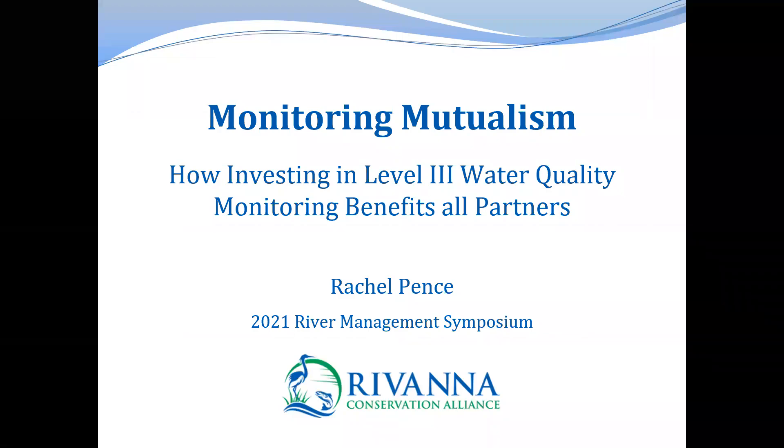Hello, my name is Rachel Pence, and I'm the Rivanna Conservation Alliance's Monitoring Program Manager. I'm really happy to be here today to talk about our Level 3 Water Quality Monitoring Programs and how they are beneficial to all involved partners.